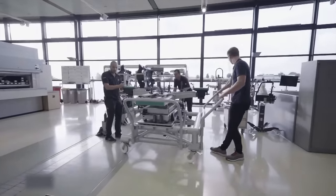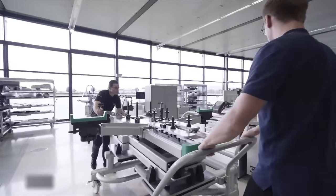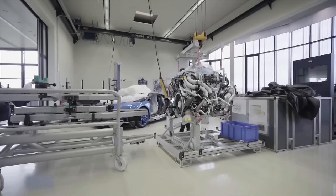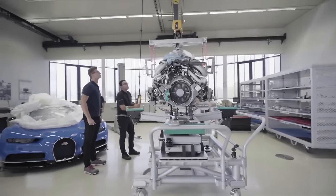The second stage of assembly involves constructing the rear frame of the supercar. First, a technician assembles the heart of the Bugatti — a 640-kilogram, 16-cylinder engine manufactured in Germany.